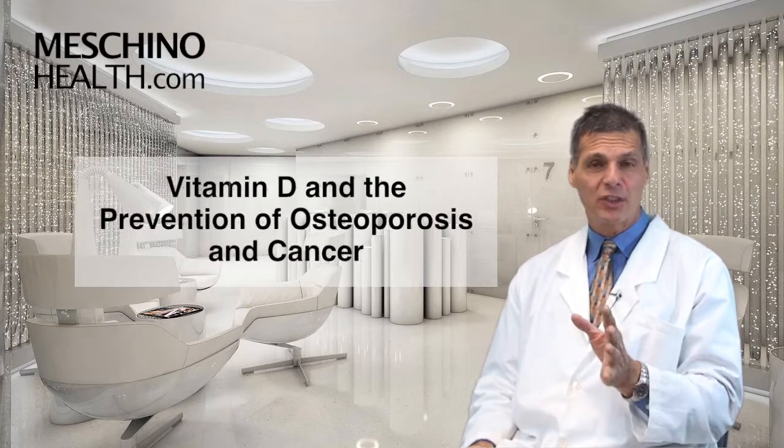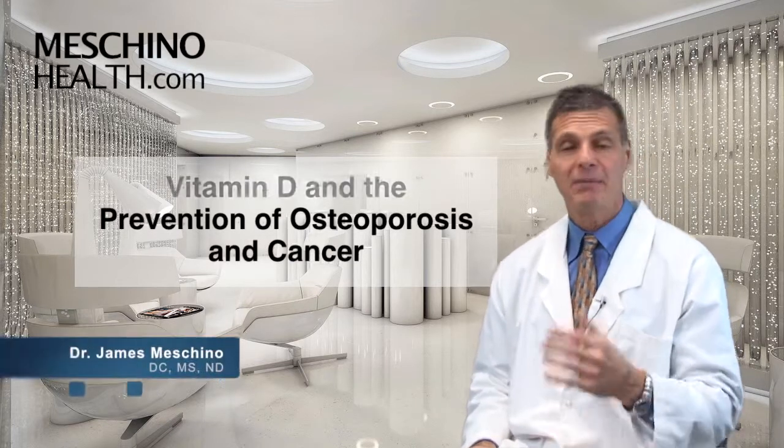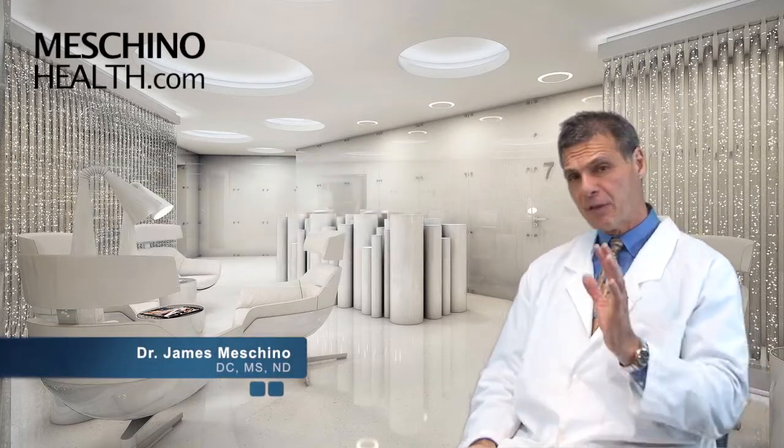Vitamin D in the prevention of osteoporosis and cancer. Hi, I'm Dr. James Machino. You've heard a lot about vitamin D, but let's set the record straight.